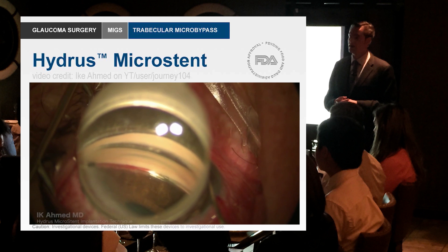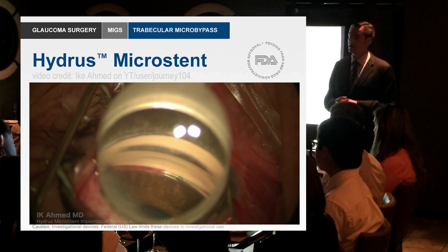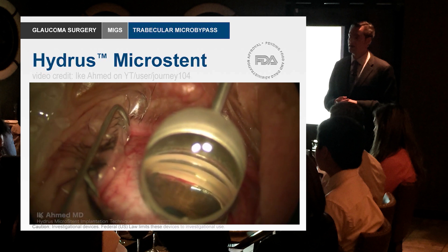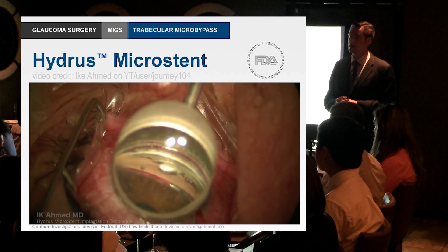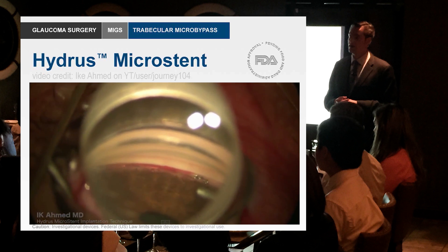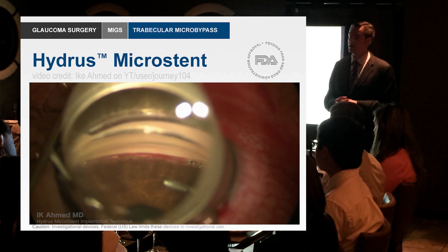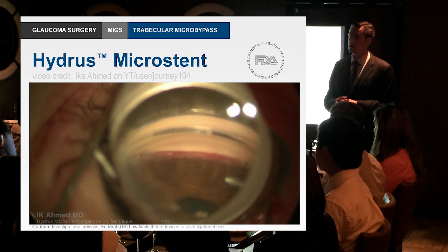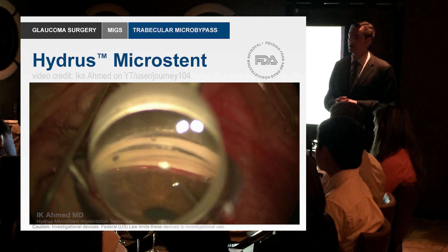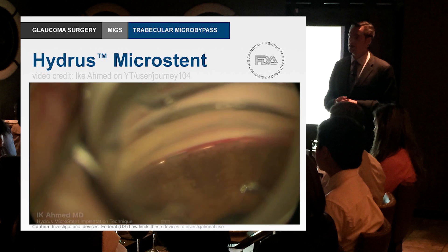This is Ike Ahmed up in Canada — he and I have shared some mutual patients and I'd love to go up and see him operate one of these days. I just think he's a very elegant surgeon. You can see this reflux of blood into the canal. It has these little windows, and this is something I would love to see here in the US because I think it would take what we've got with the iStent and provide a significant extra benefit in terms of how well it works.